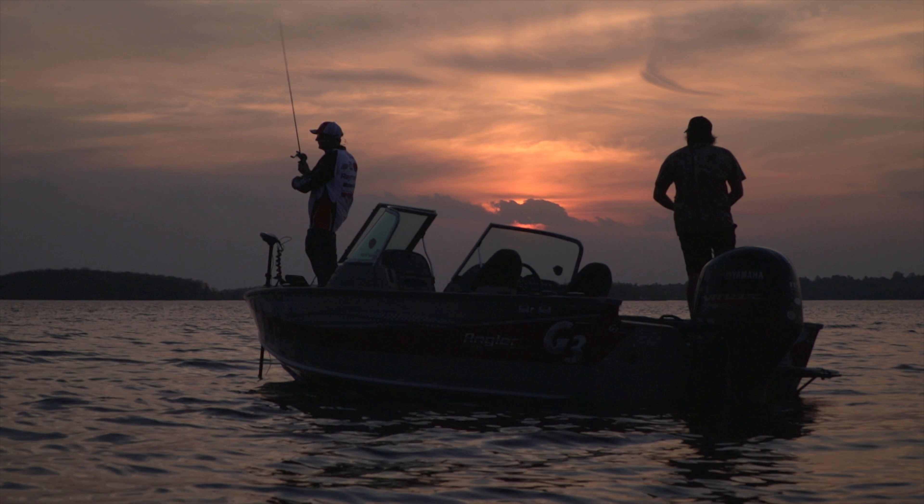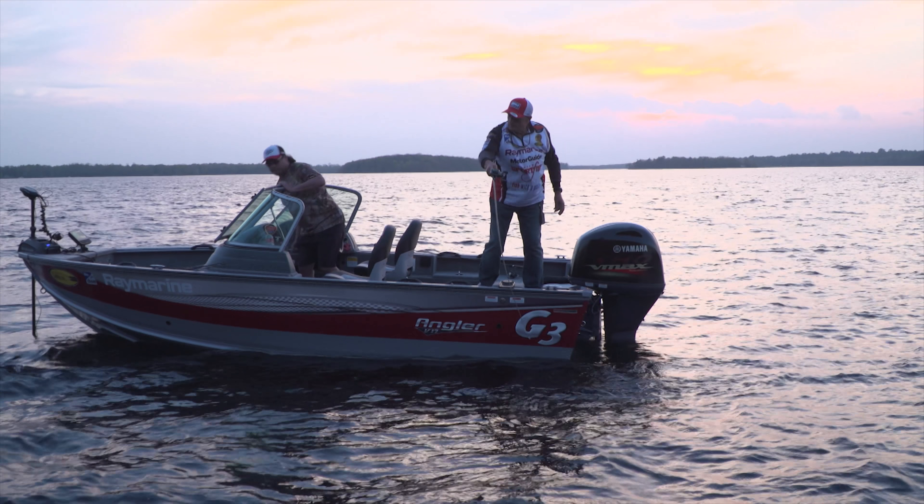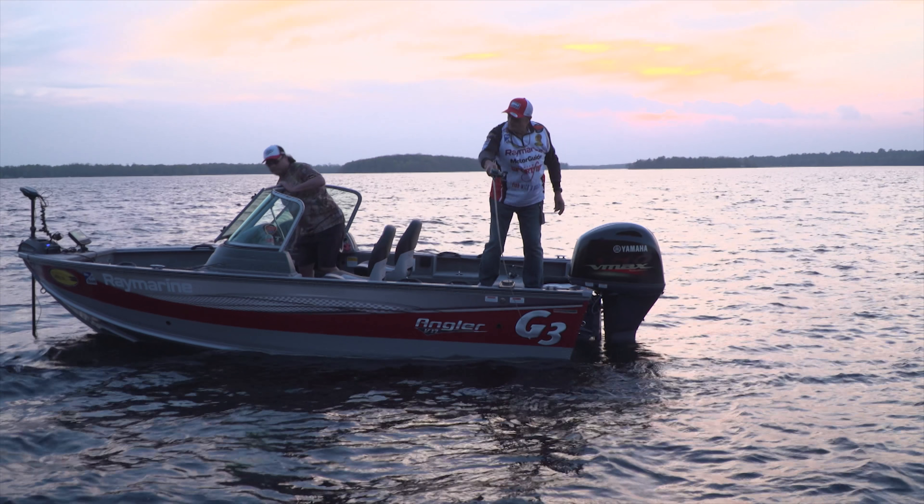Walleye in the northern part of North America will do their spawning either in late winter or early spring, depending on the geographic location. What happens is the smaller male walleye will usually stay around the spawning areas and will be caught in literally shallow water very close to where they were spawning. The larger walleyes — the females — will move into deeper water and will start to disperse a lot faster.